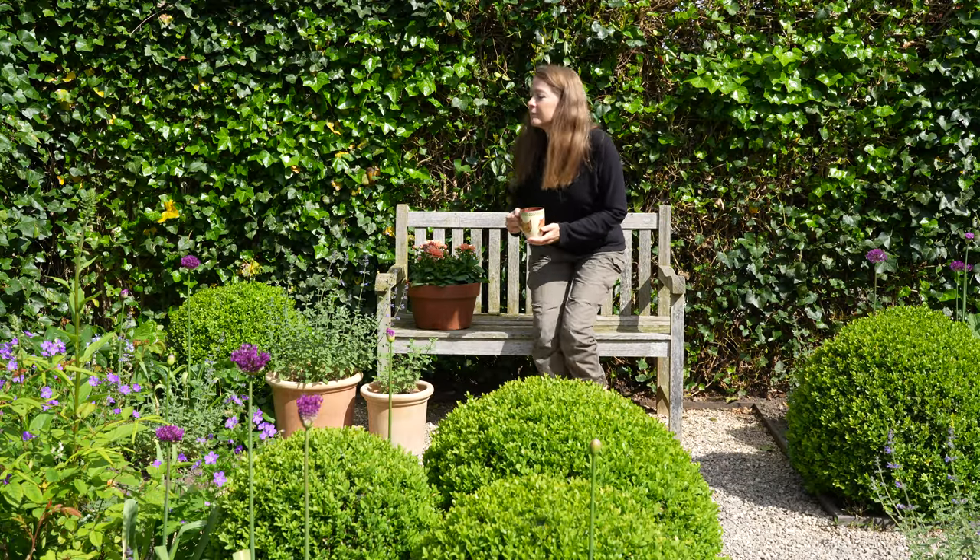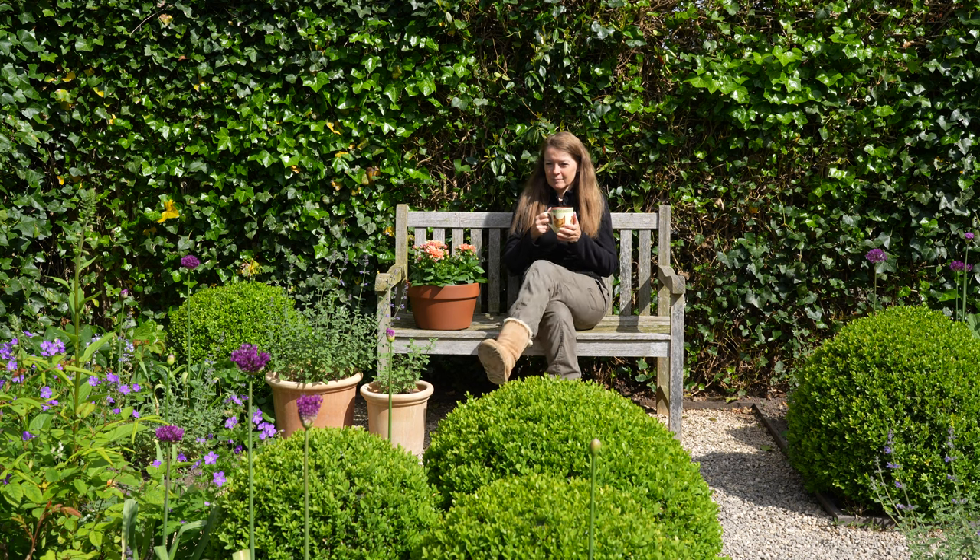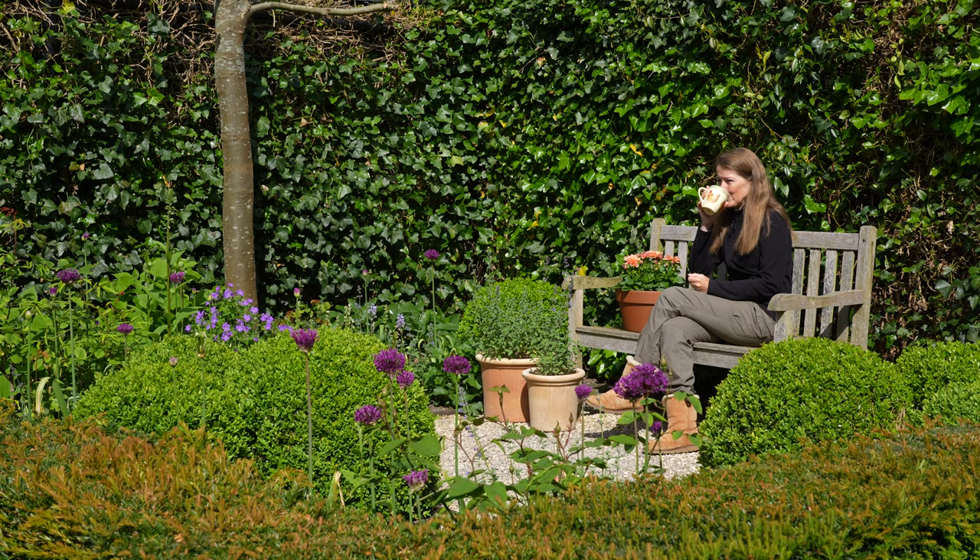Now that the weather is finally getting warmer I take some time to drink a cup of tea in my favourite spot of the garden and just enjoy the flowers and bees.